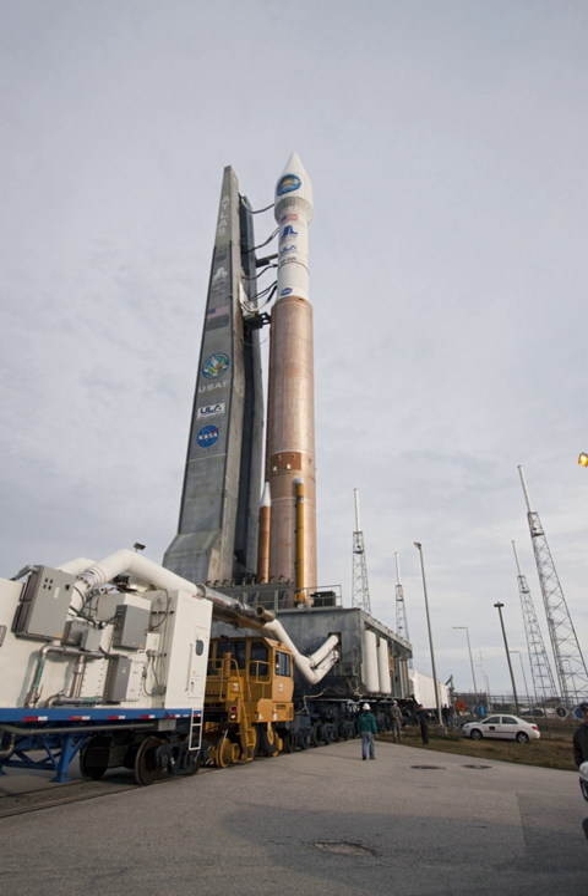In telegraphy and telephony, a lightning arrester is a device placed where wires enter a structure, in order to prevent damage to electronic instruments within and ensuring the safety of individuals near the structures. Lightning arrestors, also called surge protectors, are devices connected between each electrical conductor in a power or communications system and the ground. They help prevent the flow of normal power or signal currents to ground, but provide a path over which high-voltage lightning current flows, bypassing the connected equipment. Arrestors are used to limit the rise in voltage when a communications or power line is struck by lightning or is near to a lightning strike.